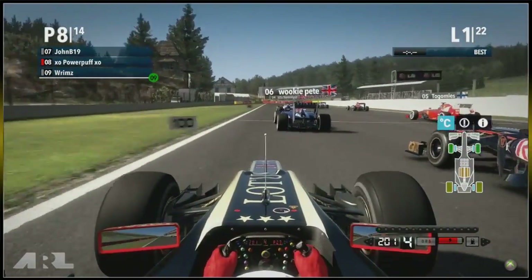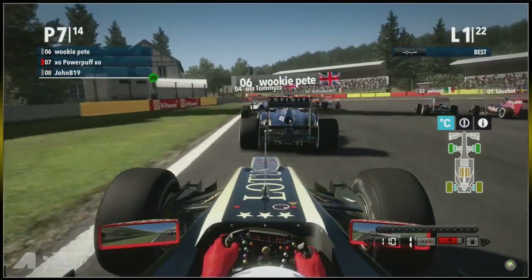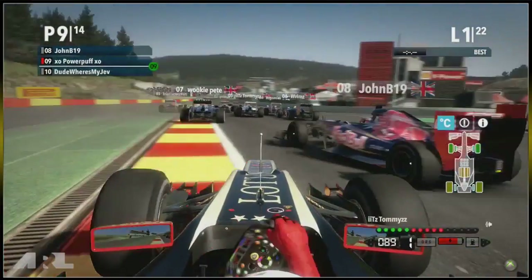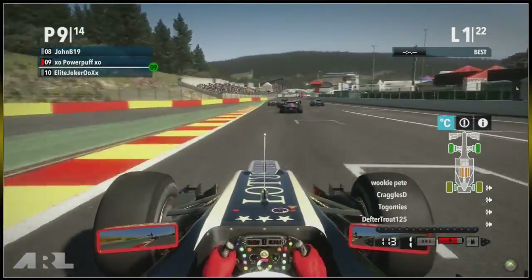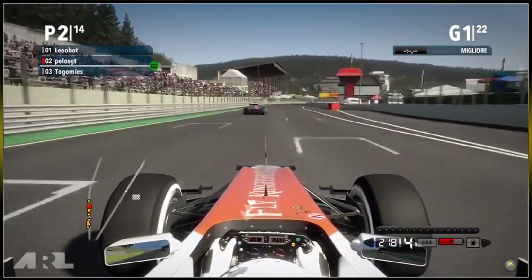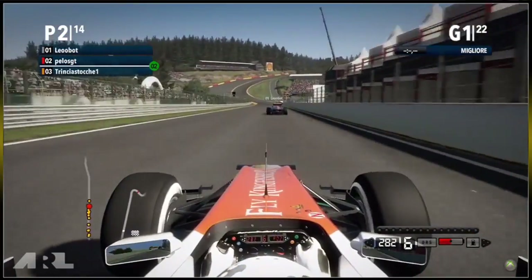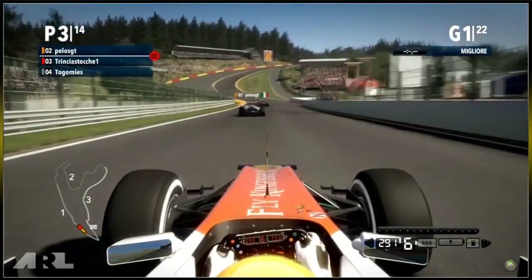Getting very close to John B in seventh place, braking later than Wookie Pete — may have given him a bit of a nudge on screen — but he's taken a very wide line and actually got hit by Dude Where's My Jev. He's down into 10th place, a disappointing start for him. Now Pelos GT has lost the lead to Leobot coming towards Eau Rouge, and we've got two Toro Rosso drivers in second and third.